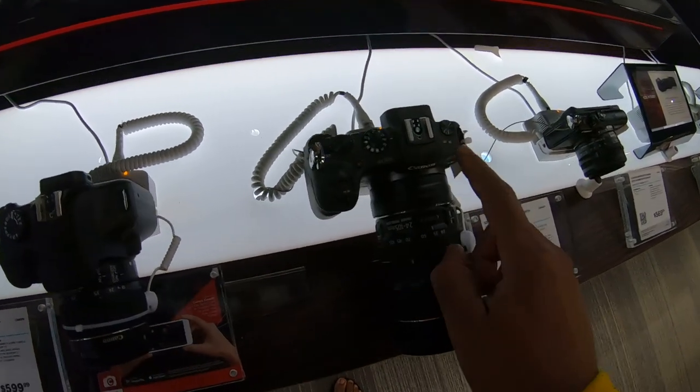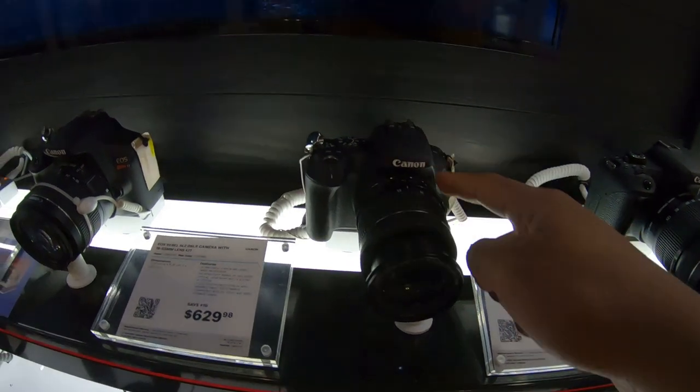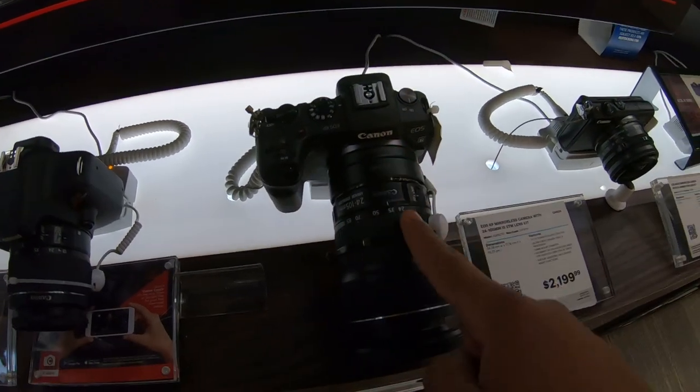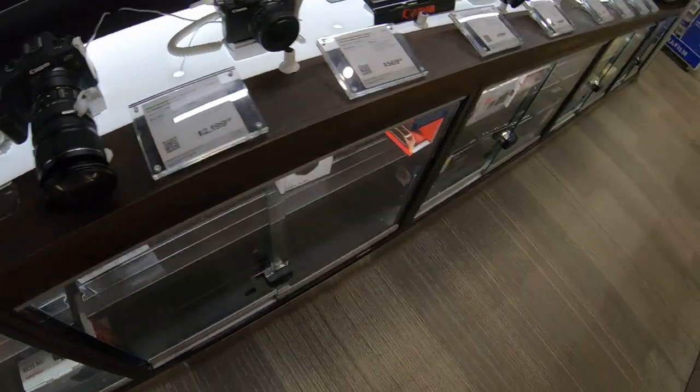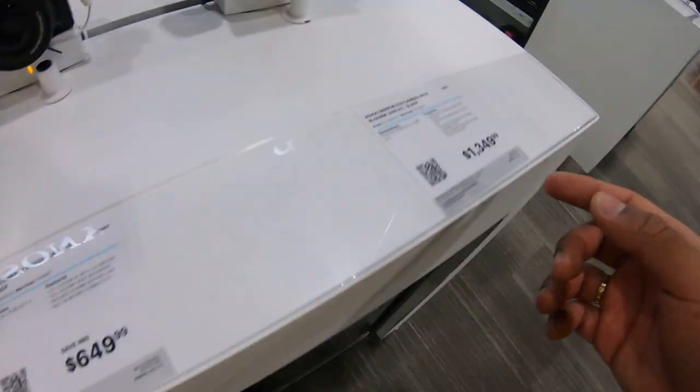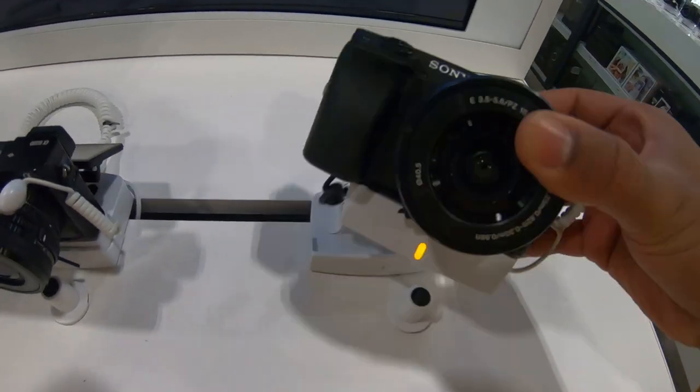I sold this camera. Good camera — I love this camera. But I'm between this camera, the RP, and this camera, the A64.